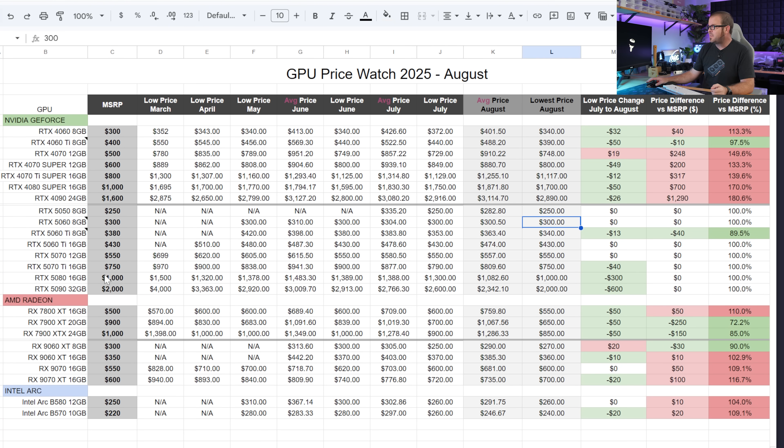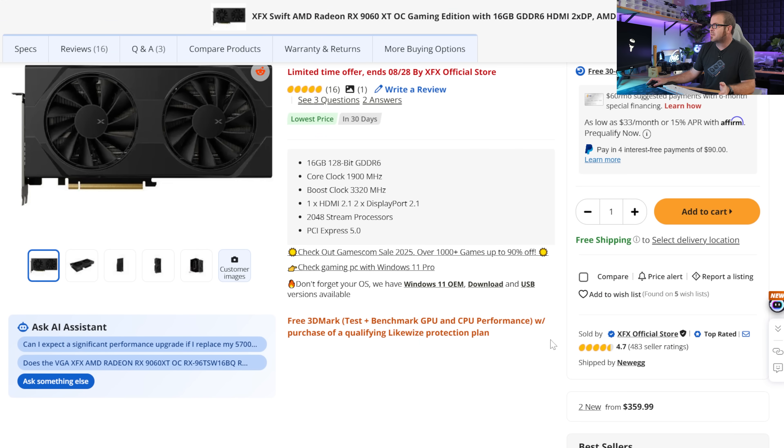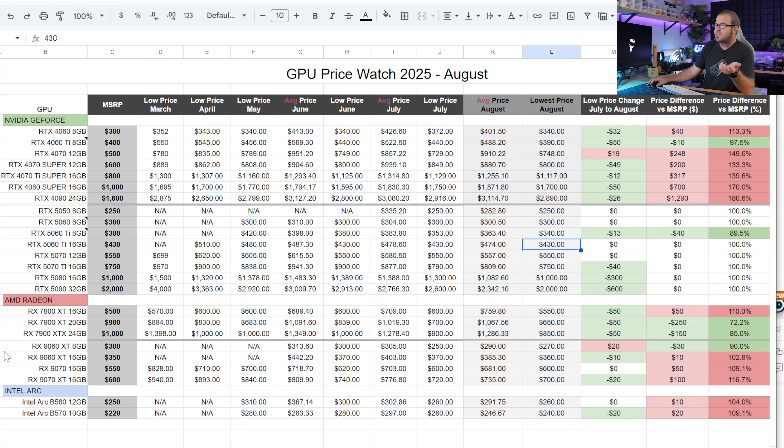For the $350 to $450 range, first recommendation is the RX 9060 XT 16GB. It's still $10 over MSRP, but the lowest price is now $360, sold directly from the XFX official store on Newegg, ready to go — with a 16GB VRAM buffer. It typically outperforms the 5060 Ti 16GB, which is my number two here. The 5060 Ti 16GB is at MSRP but has been stagnant two months. In 2025, don't sacrifice VRAM — don't consider an 8GB card, especially if you're thinking about upgrading to a higher-resolution monitor.